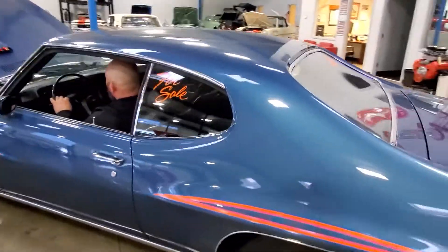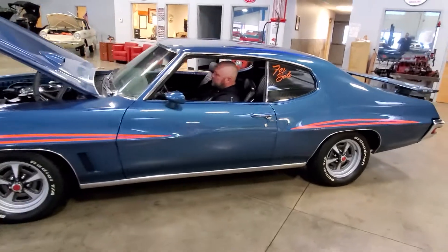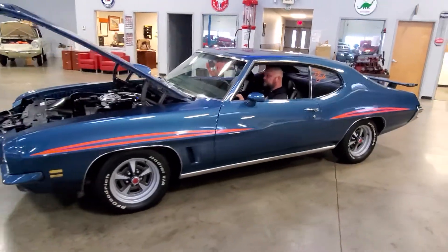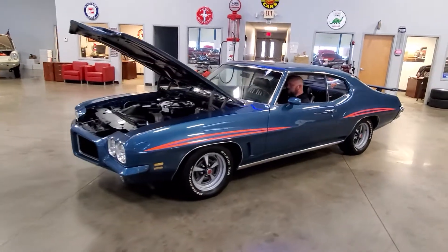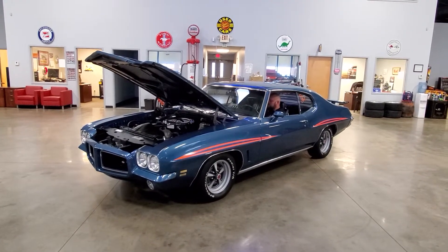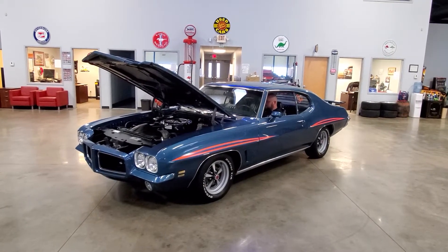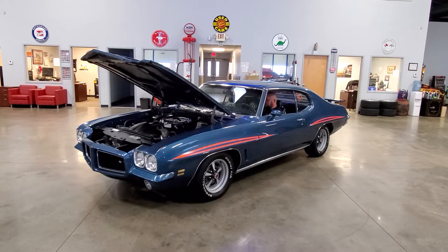If you're looking for an iconic muscle car, this is the one you have to have. Any questions, you can reach by phone or text. Chris from John Kufleitner's Galleria, 330-990-6970.